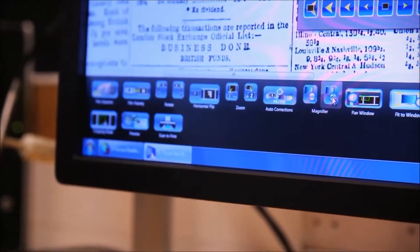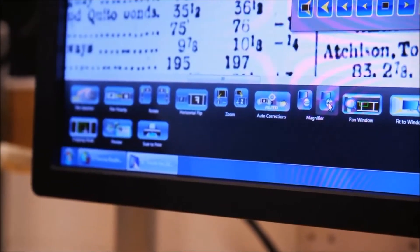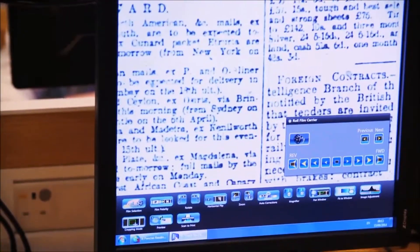The new microfilm machines are really exciting to sit down in front of. You can magnify things, you can zoom in, you can grab it, you can pull it. It makes it so much easier to navigate.